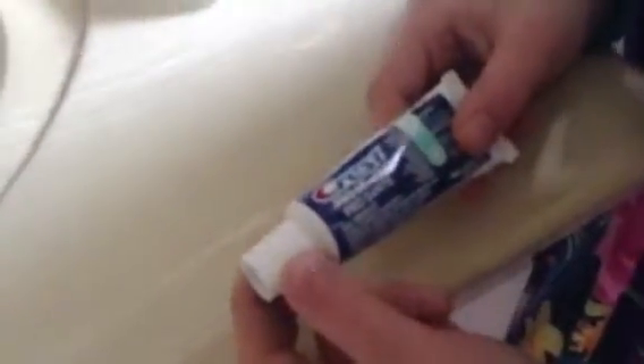Hey guys, today we're going to be doing a funny toothpaste prank, so Jessica here is going to be telling you how to do the prank.